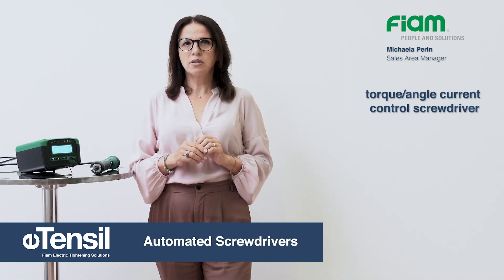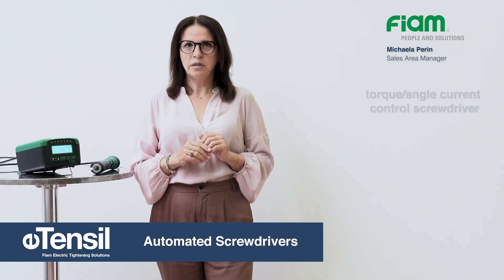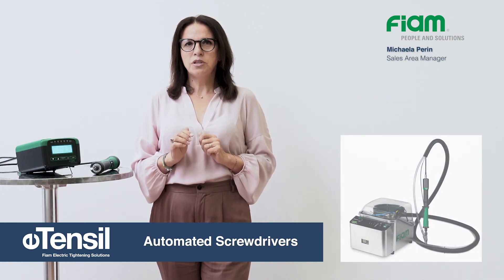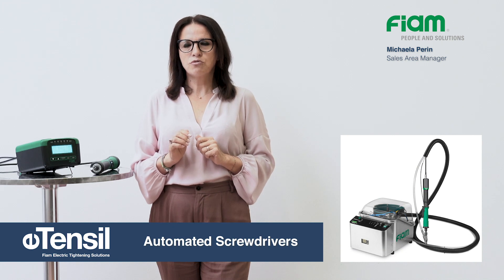E-Tencil torque angle current control screwdriver can also be equipped with automatic screw feeding. These are systems able to feed the screw automatically to the screwdriver tip.